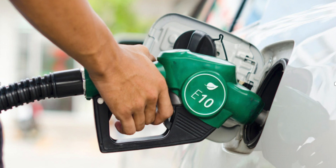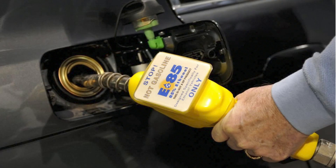Ethanol fuel blends are widely sold in the United States. The most common blend is 10 percent ethanol and 90 percent petrol, known as E10. Vehicle engines require no modification to run on E10. However, only flexible fuel vehicles can run on up to 85 percent ethanol and 15 percent petrol blends, known as E85.